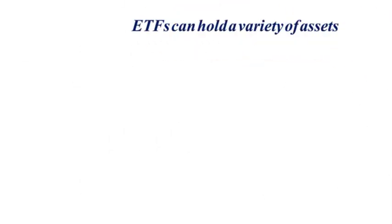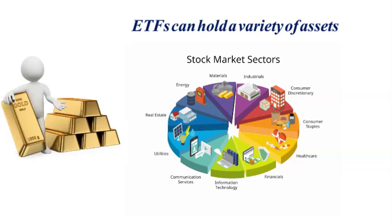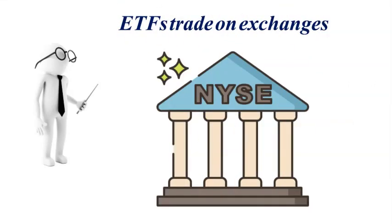ETFs can also focus on a specific sector or industry. These sector and industry ETFs will only buy assets in that sector or industry. For example, technology or healthcare, or even a single commodity like gold. ETFs trade on the exchange throughout the day, just like individual stocks do.